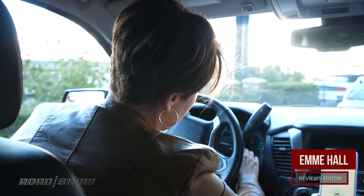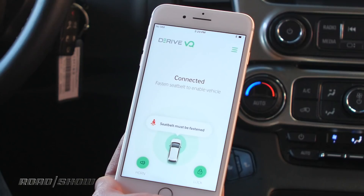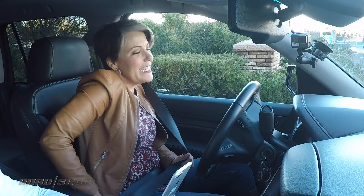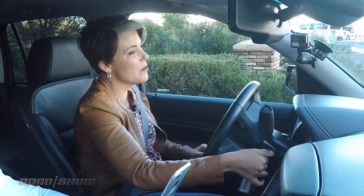We've got a Chevy Tahoe. Let me just put this key in here and we can get... How come it won't start? I told you that our technology is trying to address the three primary causes of teenage-related death. And you can see from the app that the first thing you've got to do is put your seatbelt on before the car starts. Okay, I got it.